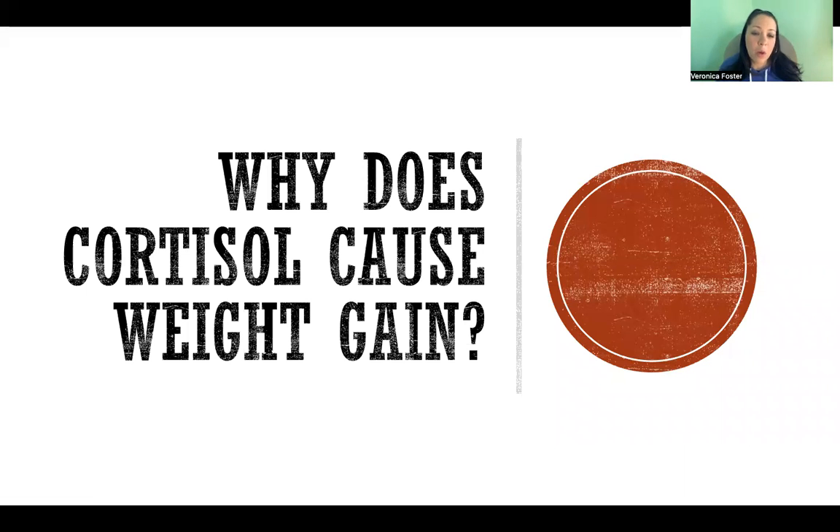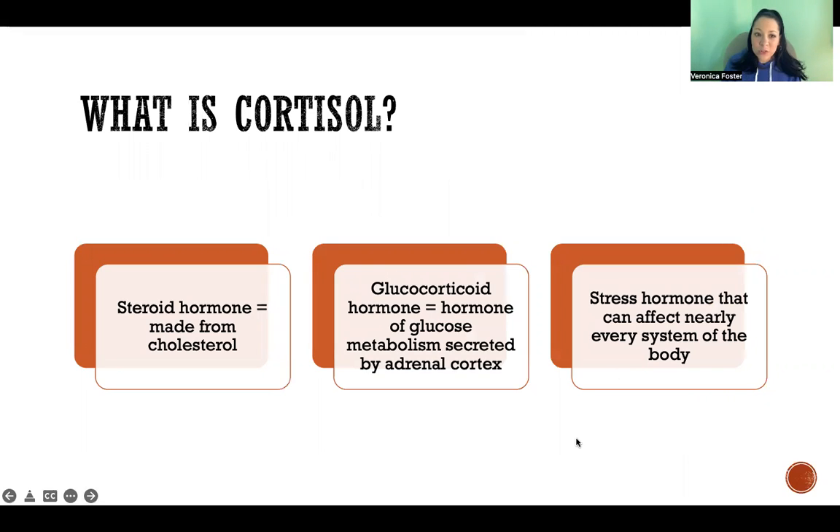In this video, I'm going to talk about why cortisol causes weight gain. First off, what is cortisol? It is a steroid hormone, meaning that it is made from cholesterol. It's also a glucocorticoid hormone — 'gluco' refers to the fact that it acts on our glucose metabolism, and 'corticoid' meaning that it's secreted by the adrenal cortex. Importantly, cortisol is a stress hormone, and it acts on nearly every system of the body, so it has a lot of effects body-wide.